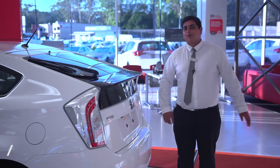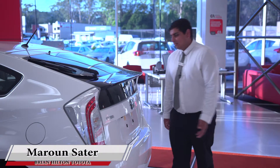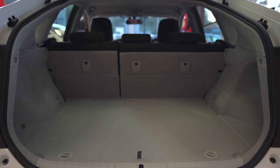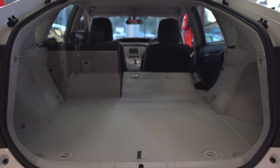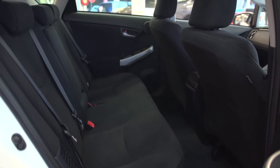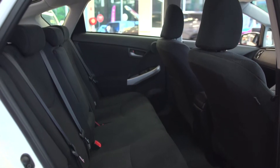The Prius is incredibly spacious inside. In the rear there is plenty of storage space, and the seats can be folded in a 60-40 split configuration to fit whatever cargo you need to carry. For rear passengers, you have plenty of room with spacious head and leg room to comfortably seat three adults.